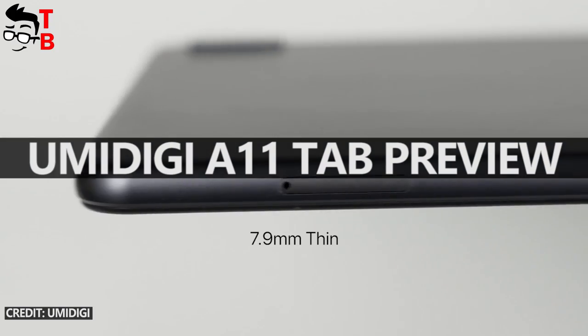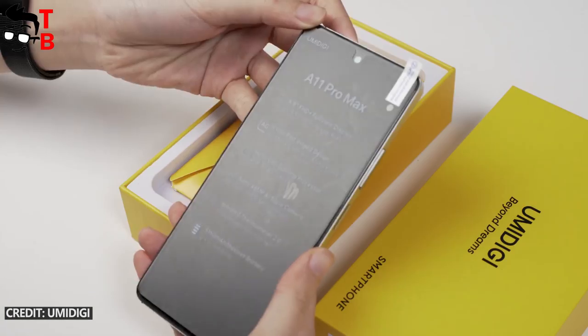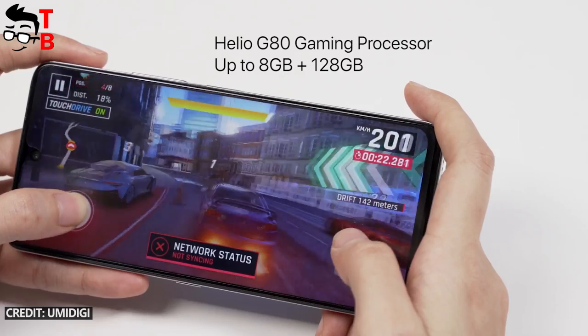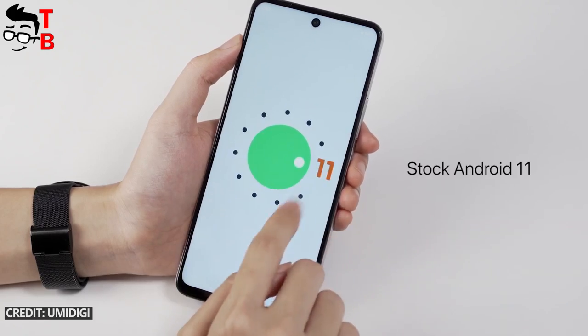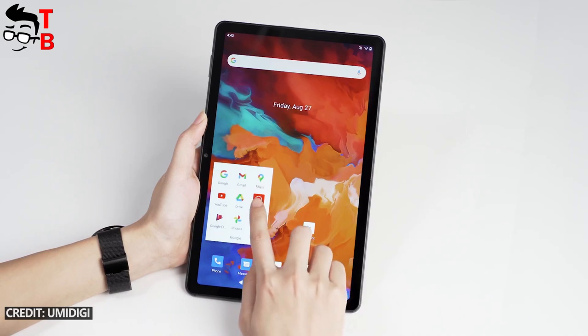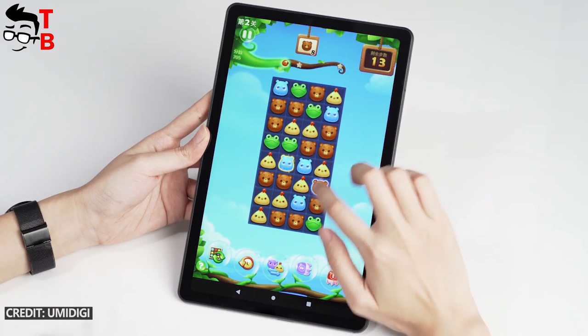Hey guys! The Chinese manufacturer Umidigi has a series of smartphones called A11, which includes the Umidigi A11 and Umidigi A11 Pro Max. Interestingly, there is no Umidigi A11 Pro — perhaps it will be released later. Anyway, in this video I want to tell you about the Umidigi A11 Tab, another new product from the A11 series, but it is not a smartphone — it is a tablet.